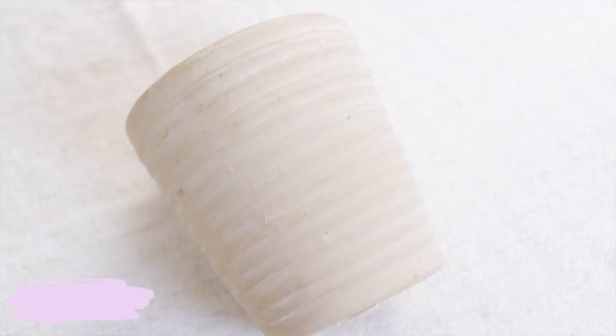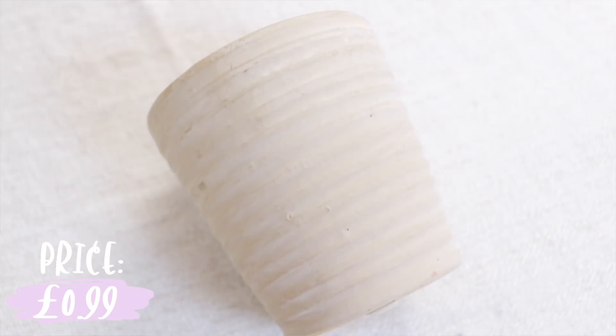Next, to counterbalance all the textile pieces I found, I picked up this ceramic pot. It was on sale for 99p in the half-price section, which sounds great and is under budget. The reason I like it is because it was unglazed, so it'd be really easy to DIY.